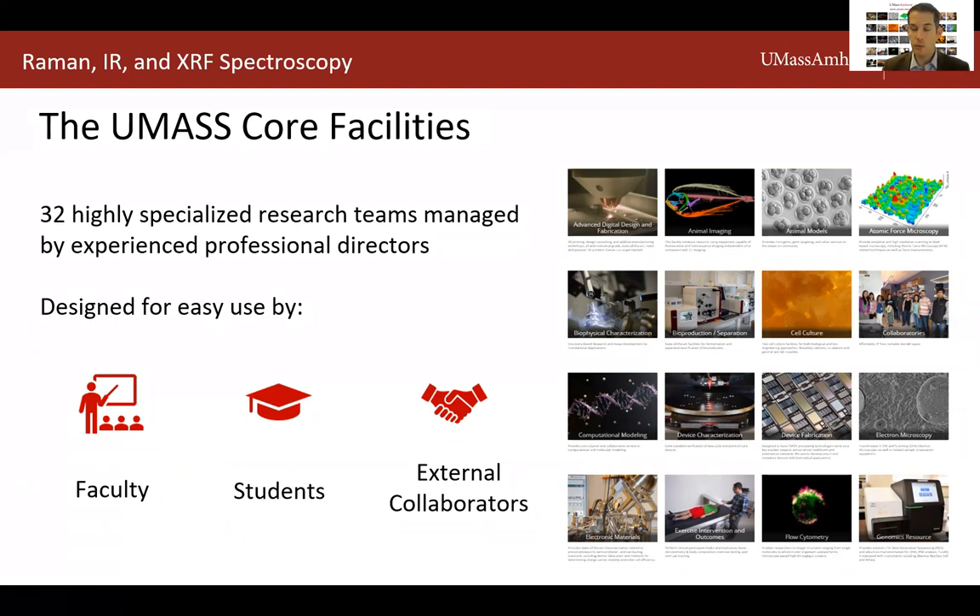I'm proud of how well these seminars have gone and how well they've been received. If there are cores or specific technologies you would like us to feature, whether part of the centralized core portfolio or not, please let us know by filling out the form that will be circulated after the seminar. The UMass core facilities are open to anyone from undergrads through senior scientists, regardless of affiliation, including researchers from other academic institutions and commercial partners.